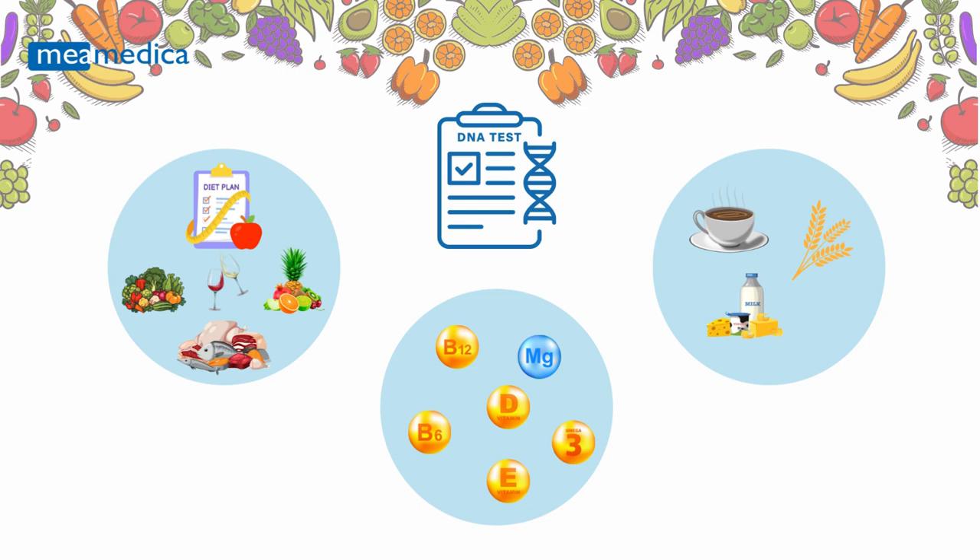While nutrition and health are shaped by lifestyle, your genetic makeup plays a significant role in determining what works best for your body. Certain genetic variations can impact how your body processes different nutrients, responds to specific diets, and even how sensitive you are to various foods.